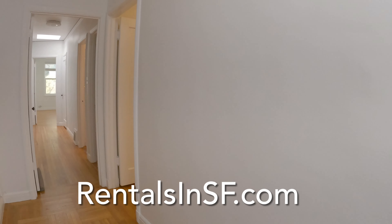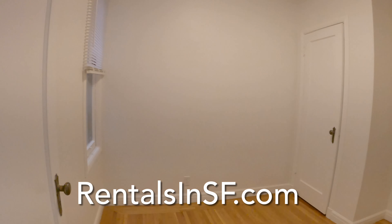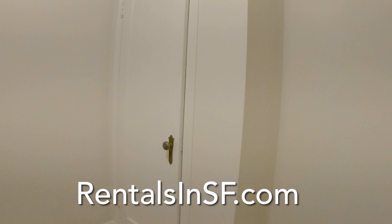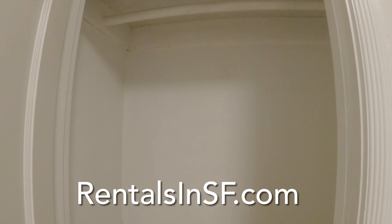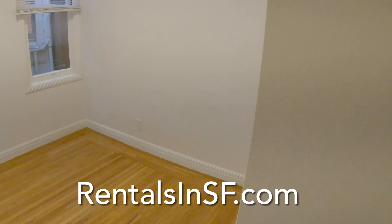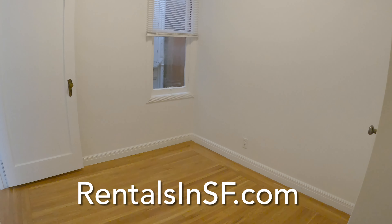Now going down the hall just a little bit, this is a smaller room. It does have a closet, and it would actually make the perfect home office for those of you who are still working from home.